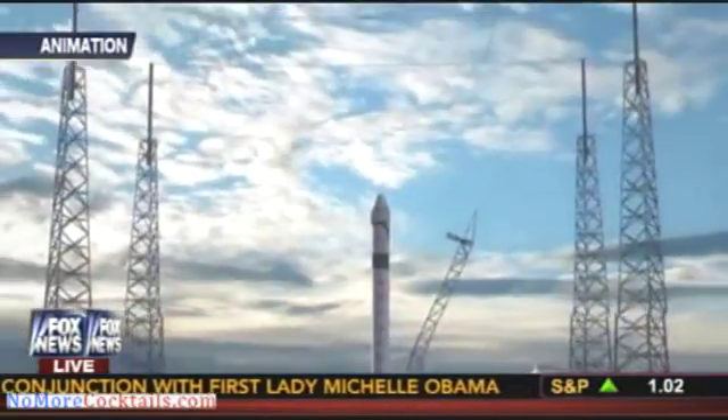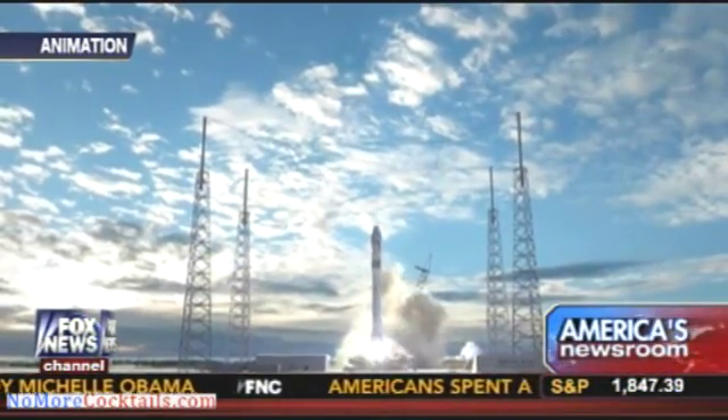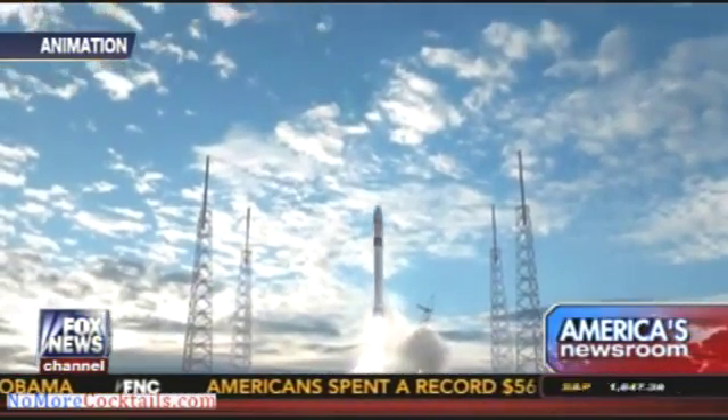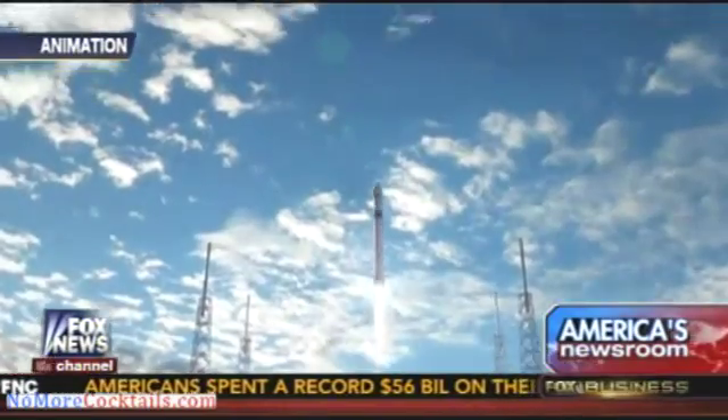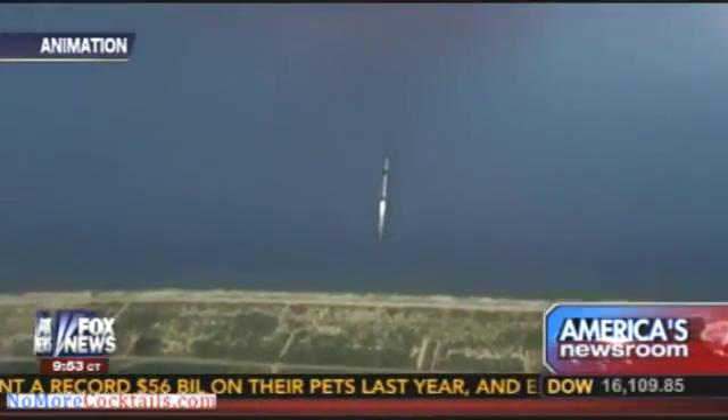Right now, you launch a rocket — you've built $50 million, $100 million worth of hardware in that rocket — you launch it and you throw it away. And that's part of why it's so expensive getting into space. If you could make a rocket that's completely reusable, you could bring down the cost of space travel drastically for tourism, for satellites, for anything.